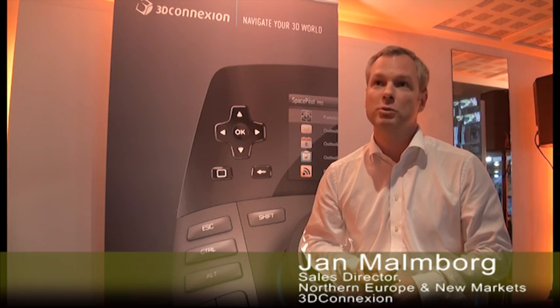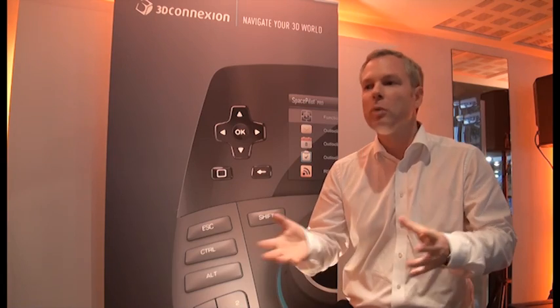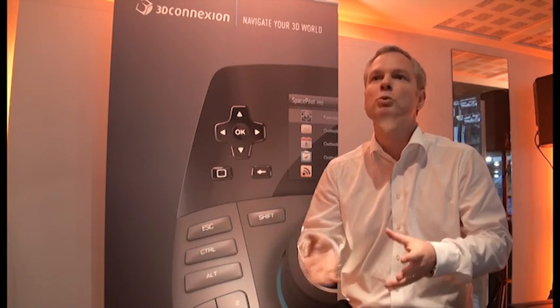We have a good collaboration with Autodesk, Dassault, Solidworks, Siemens, and all the CAD vendors that are around. We support over 200 applications, and we also have new software that permits small applications or new software to use our products.